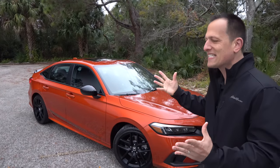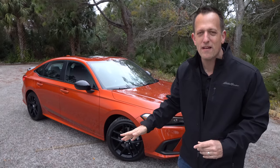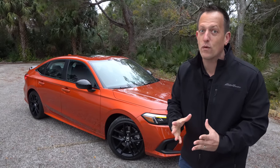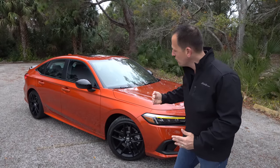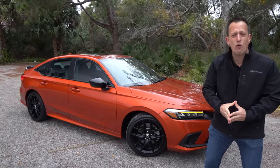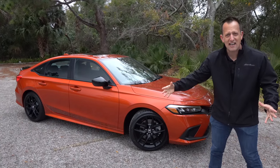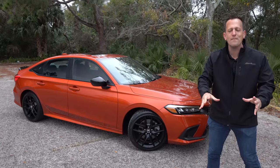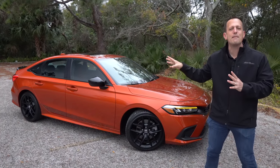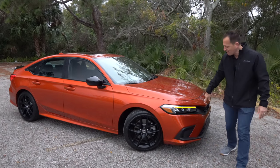Right off the bat, sedan is the way you're going to have to go. They eliminated the coupe and there is no hatchback — if you want a hatchback, you're going to have to go with the mighty Type R. One thing you'll notice from this side angle view is that the Civic has grown a little bit in size. The wheelbase has gotten a little bit longer, but it's all for good measure because this is going to be a better driving, better riding Honda Civic SI.